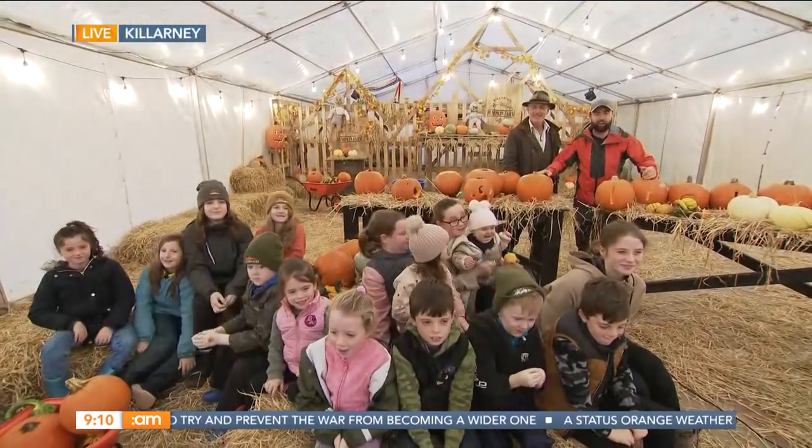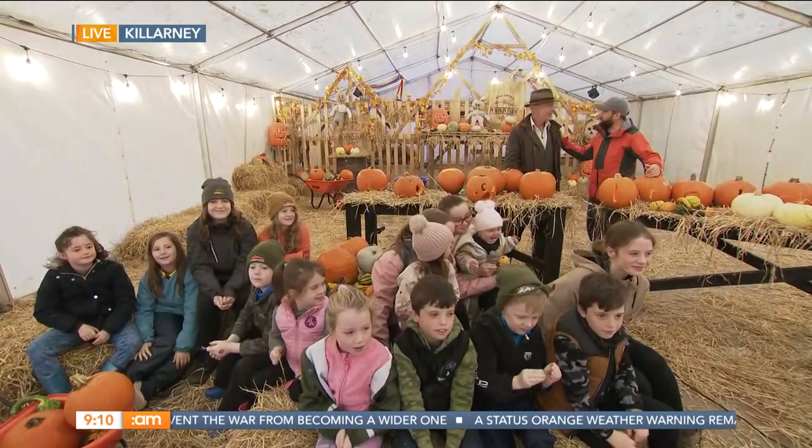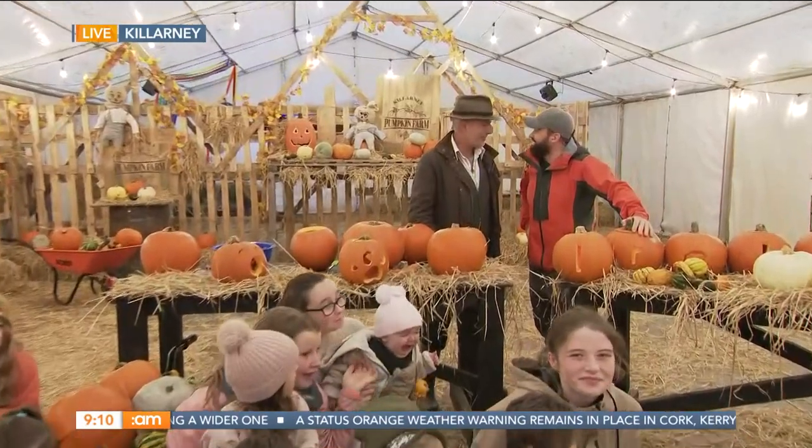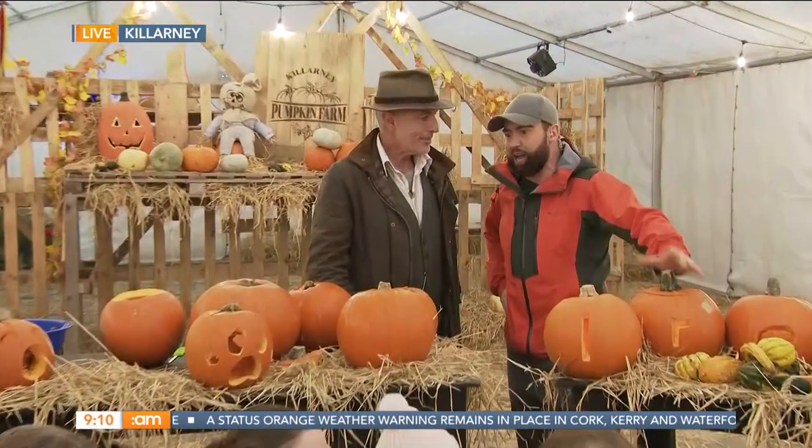We're having great fun here around Killarney Pumpkin Farm. Dibi O'Connor is with us. Welcome to Kerry. Welcome to the Killarney Pumpkin Farm. It's great to be down here in the kingdom. Now, first up, we're going to get into the farm before we get into the pumpkin carving.